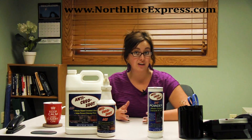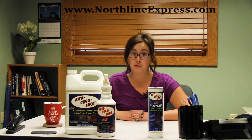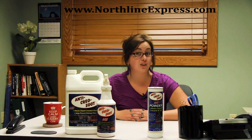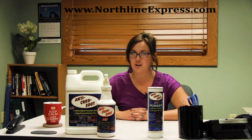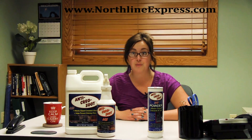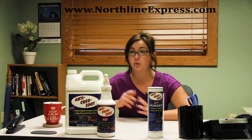According to statistics, there are over 25,000 chimney fires per year in the United States that are responsible for over $125 million in property damage. The build up of creosote along your chimney walls can facilitate the start of a chimney fire. I'm Melissa from Northline Express and today I'm going to talk to you about stage 3 creosote and what you can do about it.